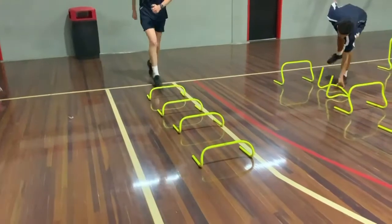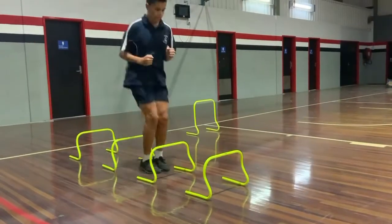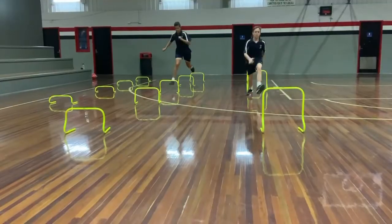For example, you could use the 15 centimeter hurdles for hopping, 30 centimeters for jumping, and 50 centimeters for striding.